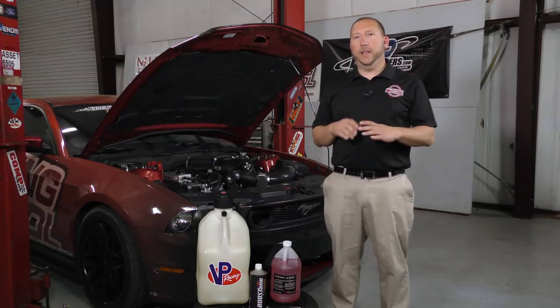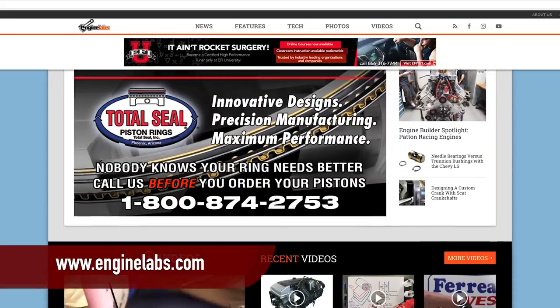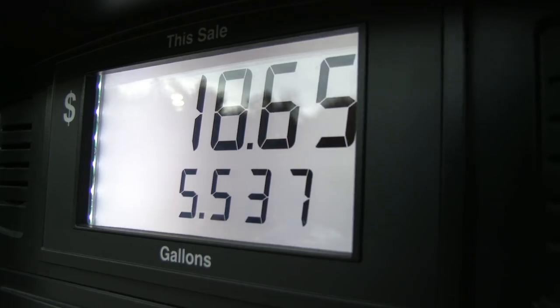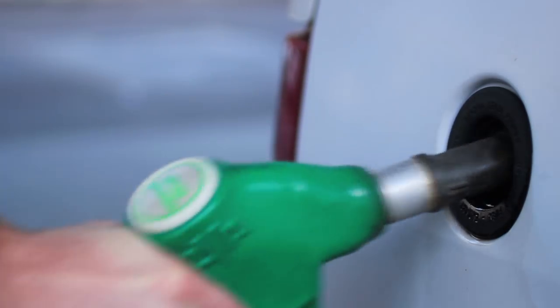Welcome back. Today we have the answers to your questions. The biggest question everybody has is: how much power can I gain on something other than pump gas — other than 92 or 93 octane straight out of the pump? We've done a ton of testing. If you haven't seen our fuel test series, check those out on our YouTube channel and at enginelabs.com. Our baseline: 93 octane pump gas made 574 horsepower at the wheels with our supercharged C7 on our Mustang dyno.